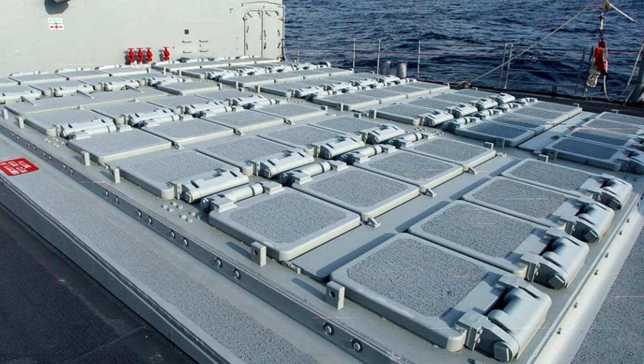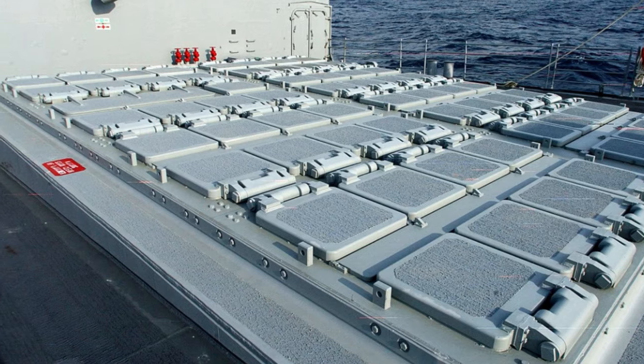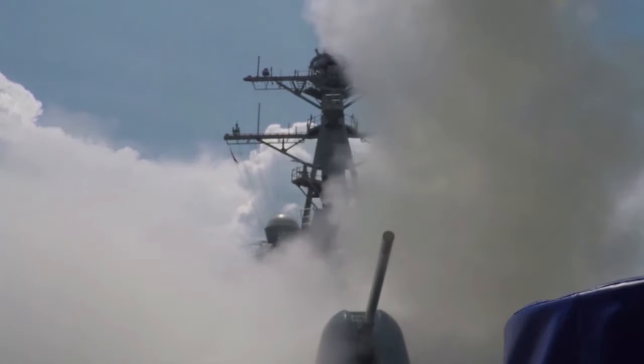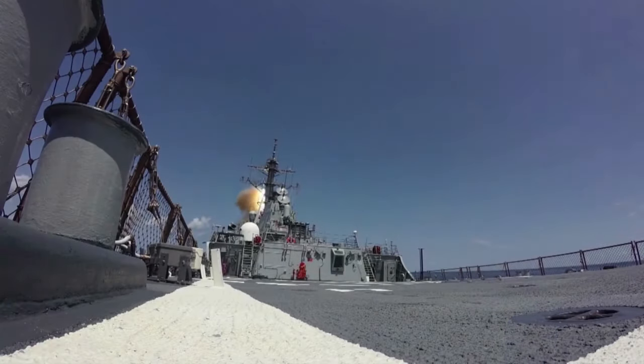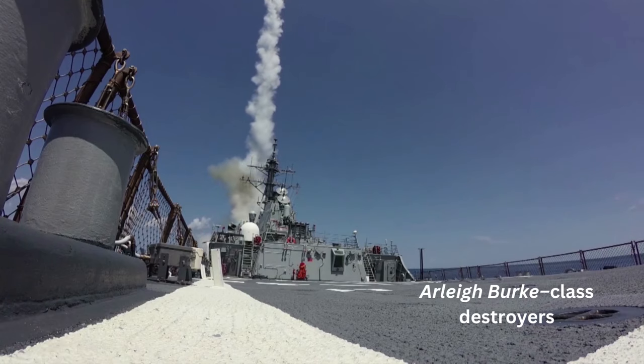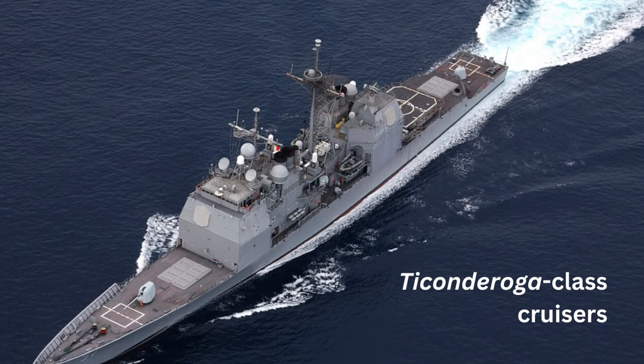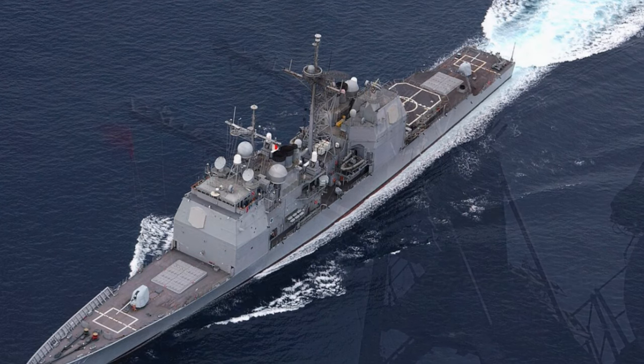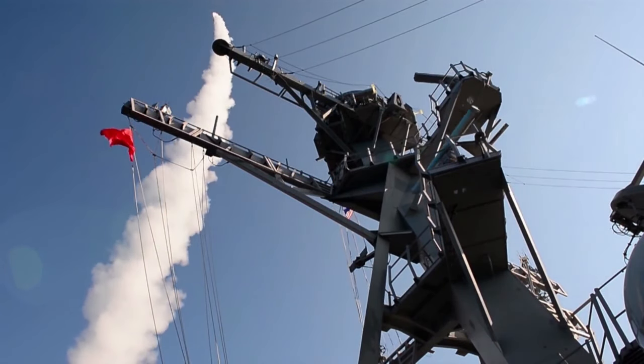BAE Systems Land and Armaments is pushing ahead on manufacturing canisters that house the wide variety of missiles launched from the Mark 41 Vertical Launch System (VLS), the below-deck launcher on board all Arleigh Burke-class destroyers and Ticonderoga-class cruisers. The Mark 41 is installed on about 180 ships of 26 ship classes in 13 navies.